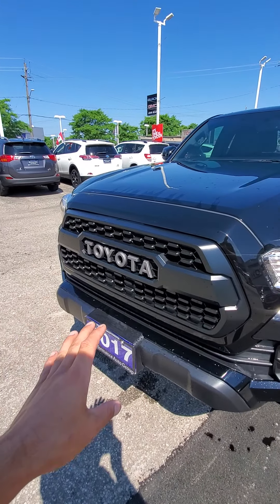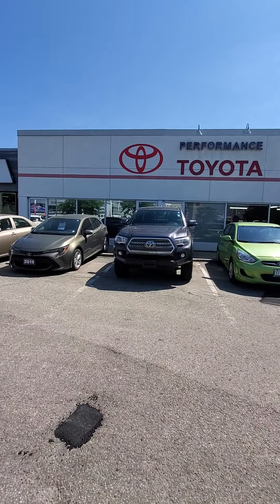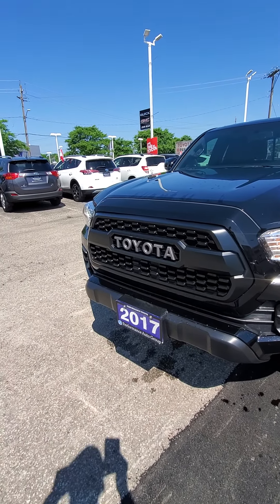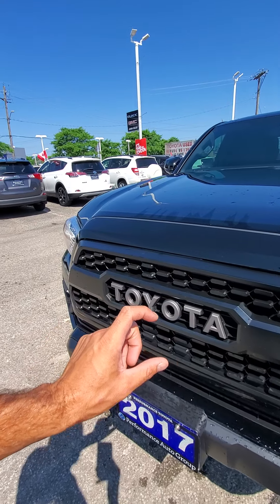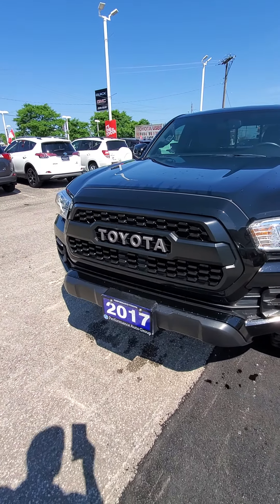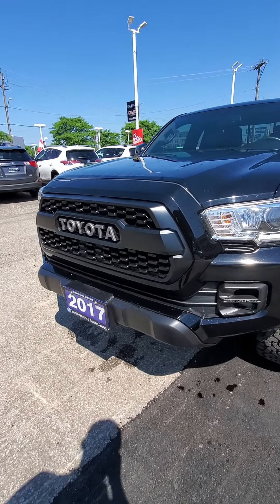The previous owner installed a Toyota Heritage grille, so normally it would be a bit more of a basic Toyota grille there. But this Toyota Heritage grille is very sought-after because it is the look that the TRD Pro package gives you specifically. So that's about a thousand dollar upgrade or more, so nice to have that already taken care of.